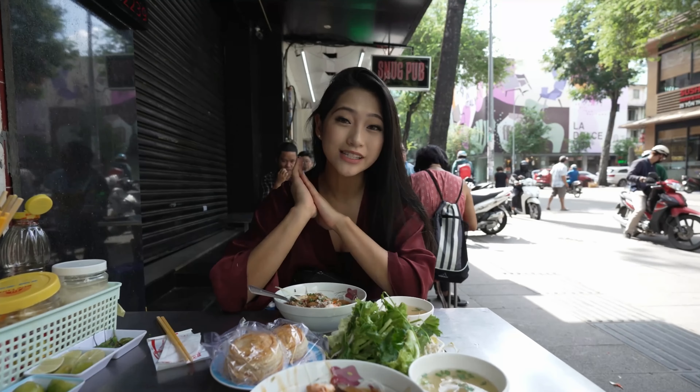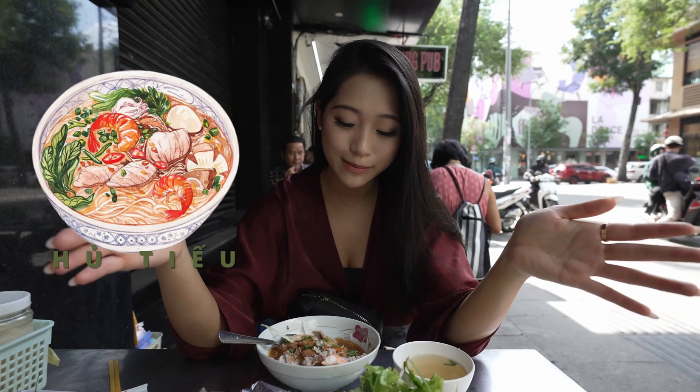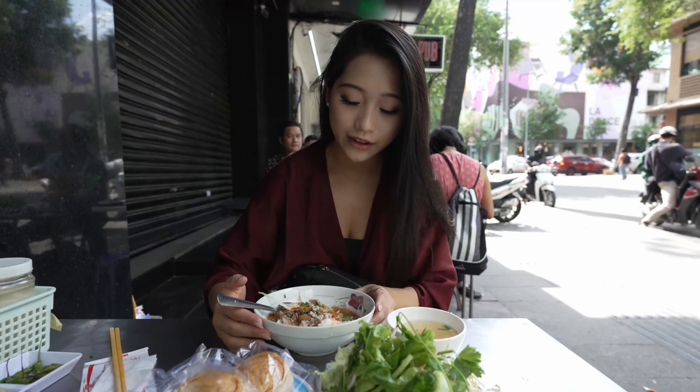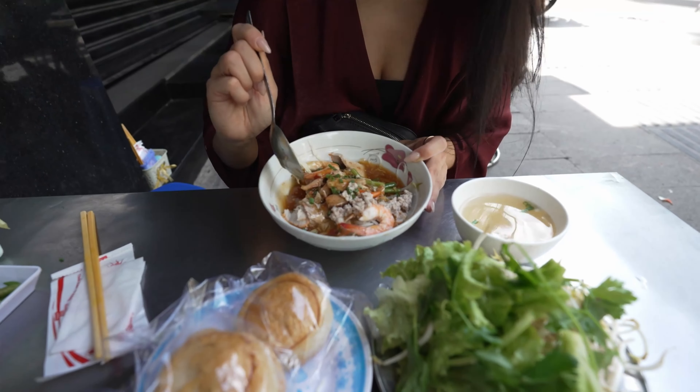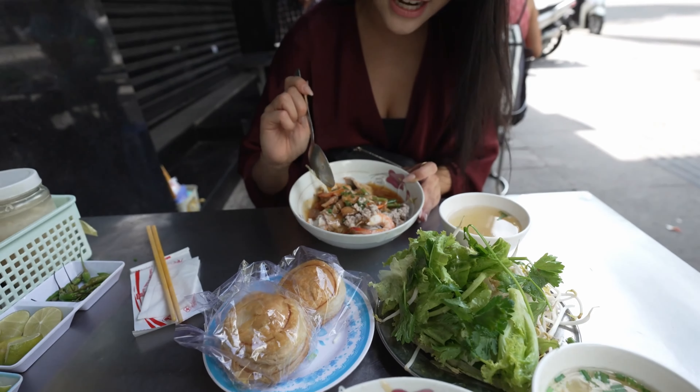Good morning everyone. So we're in Vietnam today, we're in Saigon. I'm so excited for all the food we're going to eat. The first place we're hitting up is a place that has Ho Thieu Mee, which is basically dry noodles, and we have here inside a sweet and tangy kind of sauce. I got Duk Mee, which is special meaning it has everything in it.